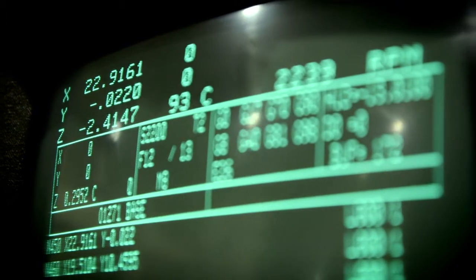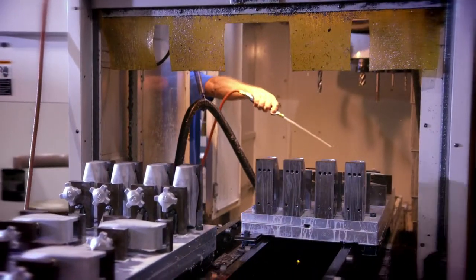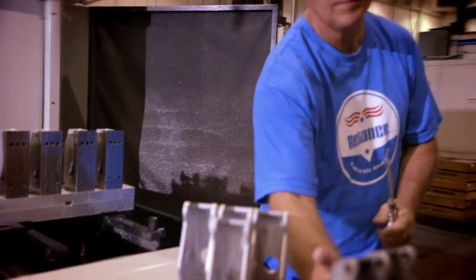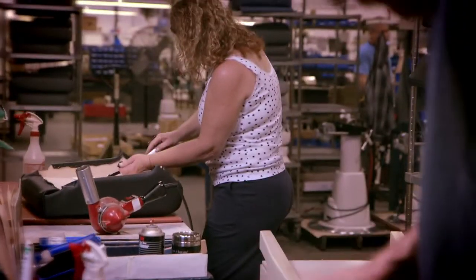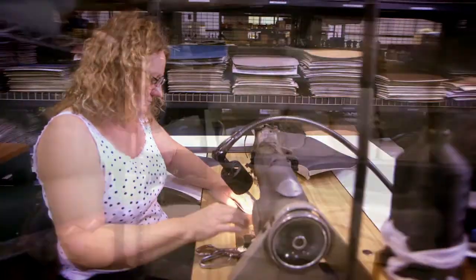The metal shop uses computerized lathes to fashion real steel into parts. At the upholstery station, chair cushions are built up with high-density foam, covered with heavy-duty vinyl.